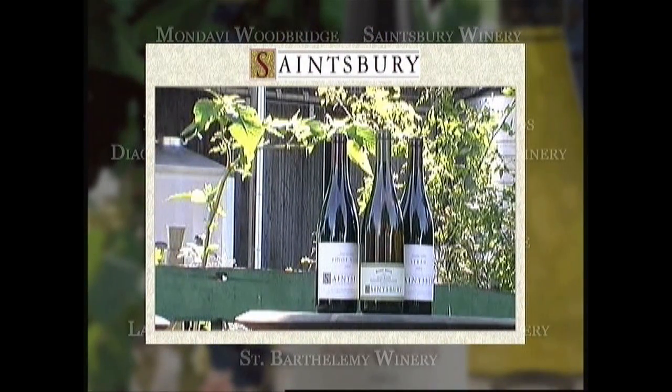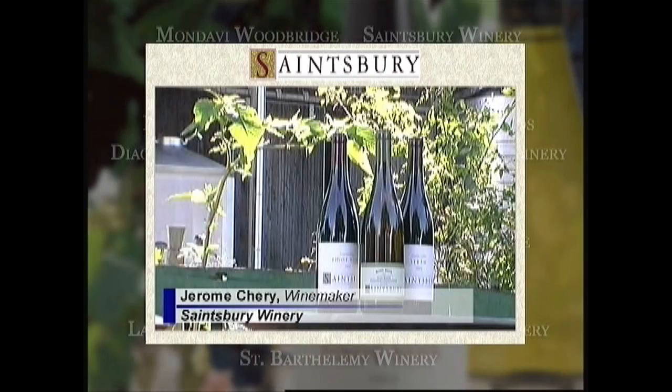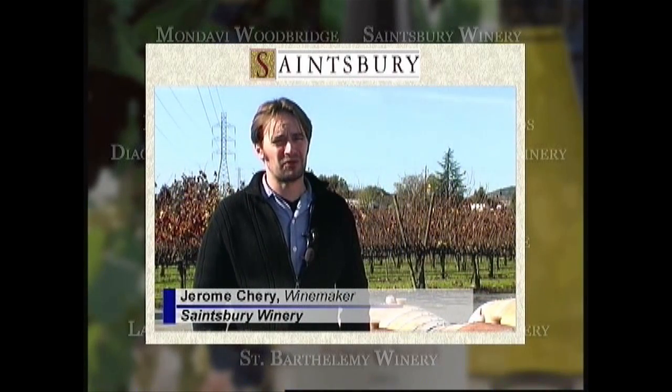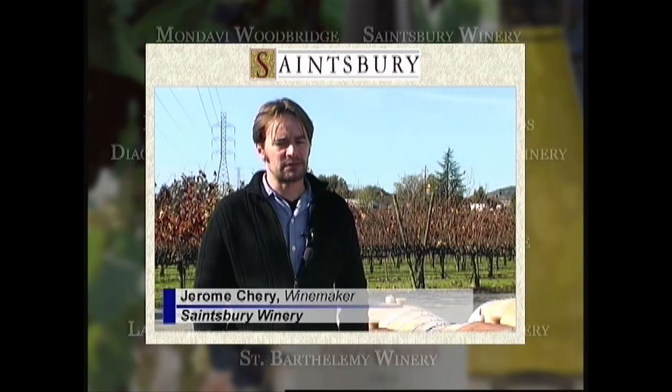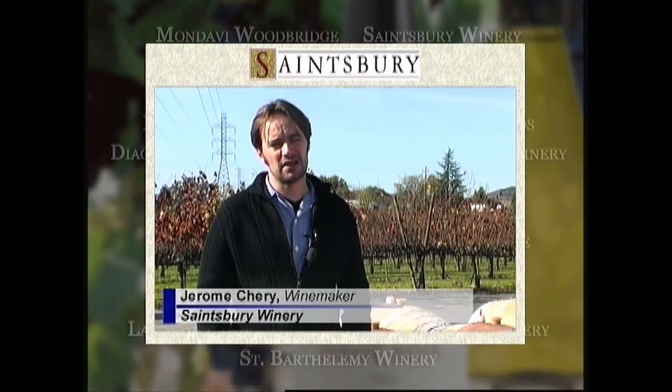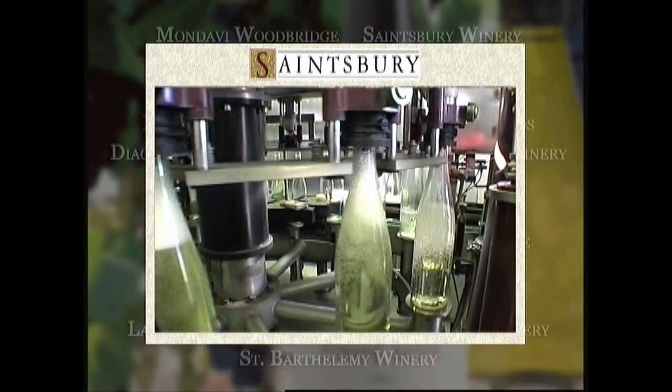Sainsbury was created in 1981. I've been in the wine industry for now about 12 years. We're very happy with the way the wine behaves through bottling with a nitrogen generator, and it hasn't shown any difference through analysis and through dissolved oxygen analysis. The dissolved oxygen pickup has not increased.